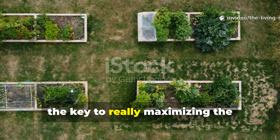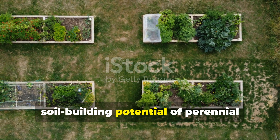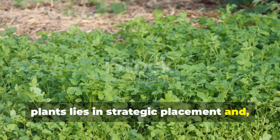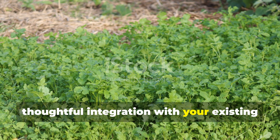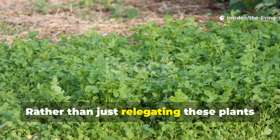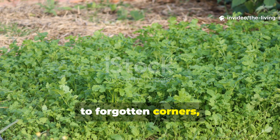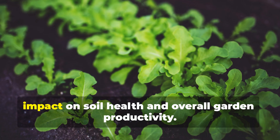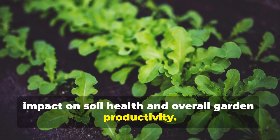The key to maximizing the soil-building potential of perennial plants lies in strategic placement and thoughtful integration with your existing garden design. Rather than just relegating these plants to forgotten corners, they should be woven throughout your landscape where they can have the greatest impact on soil health and overall garden productivity.